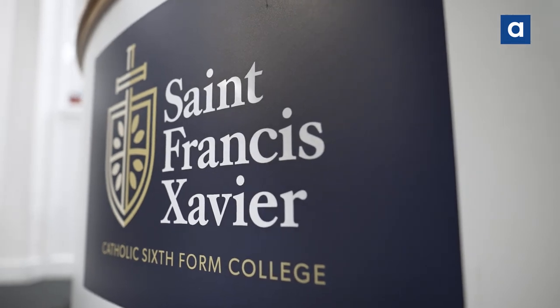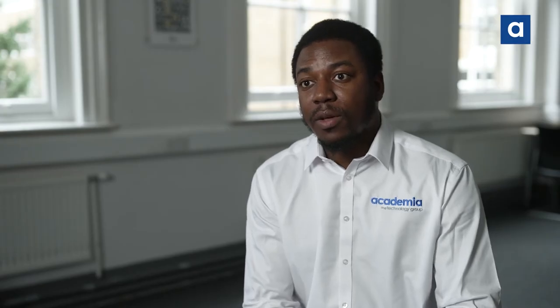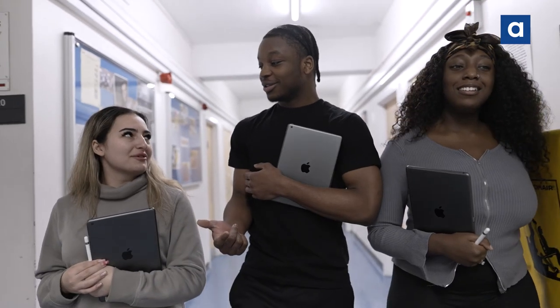We have delivered up to a thousand iPads at SFX now and work closely with the stakeholders and senior management to ensure that we can get the iPads on campus in a timely manner.